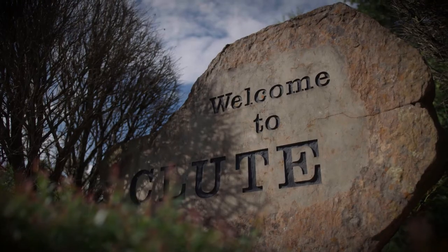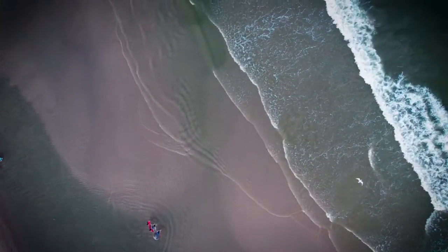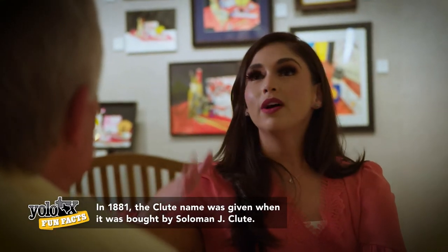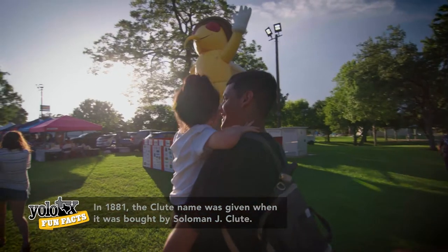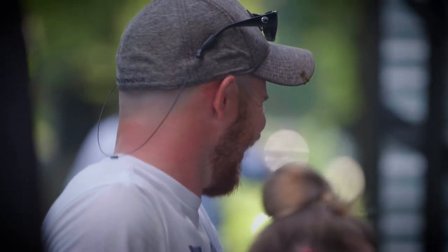Clute is actually called the hub of Brazosport because we're pretty centrally located within our surrounding cities. Of course we have beaches and a lot of different opportunities to fish around here. What is your absolute favorite thing about Clute? It's a fairly large little small town, but there's still a lot of hometown feeling around here.